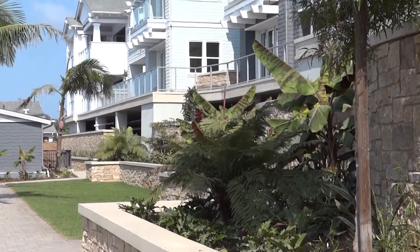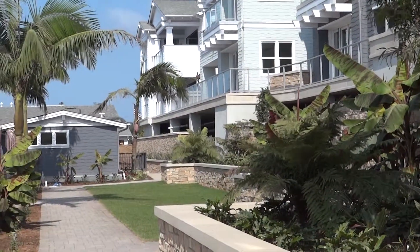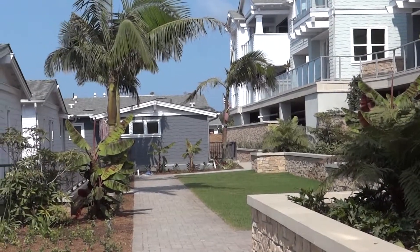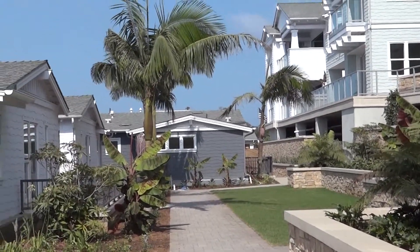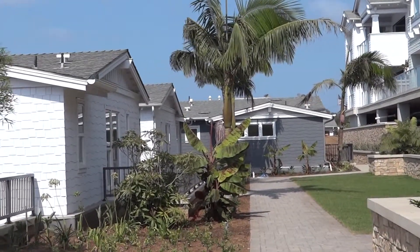Hi, this is Jeff Dowler with Solutions Real Estate in Carlsbad, your Southern California relocation dude. I'm taking a tour here of some new condominium townhomes here in Carlsbad Village. The community is called Summer House.